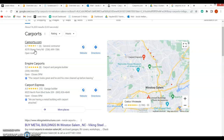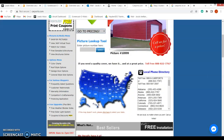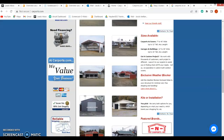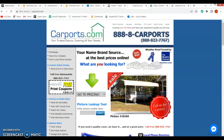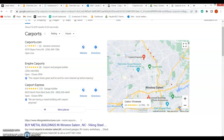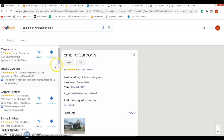We can see carports.com is ranking at the top, so we're going to use them as your direct competition right now. If we go to their site, we can see that they're a national company, so you do have your work cut out for you — but I don't think it'll be too difficult to beat them out in that map pack. They have plenty of content just like you, and I do think your website is designed a little bit better and is more user-friendly. Empire Carports doesn't even have a website, so beating them out shouldn't be too difficult.